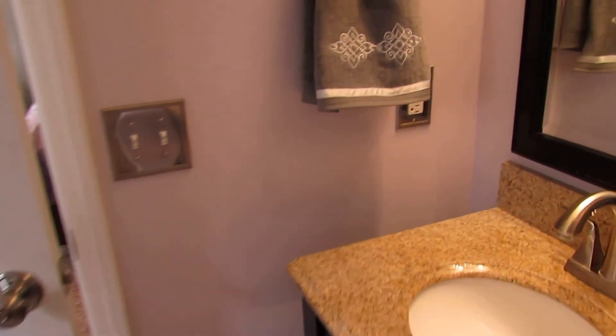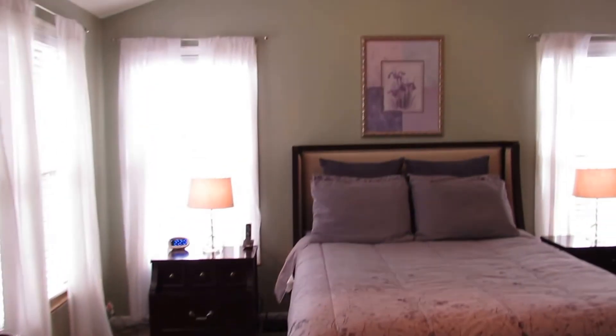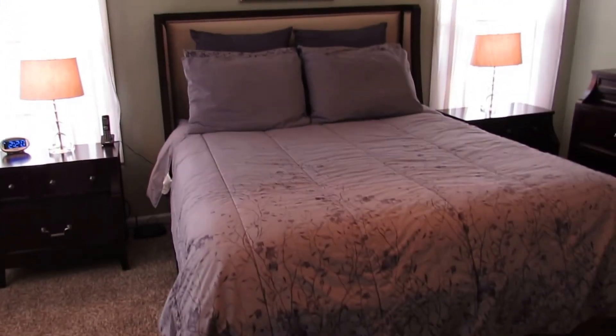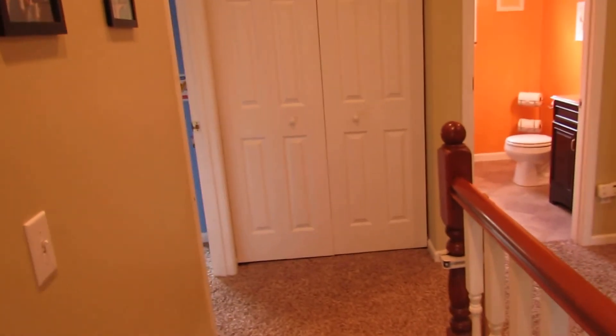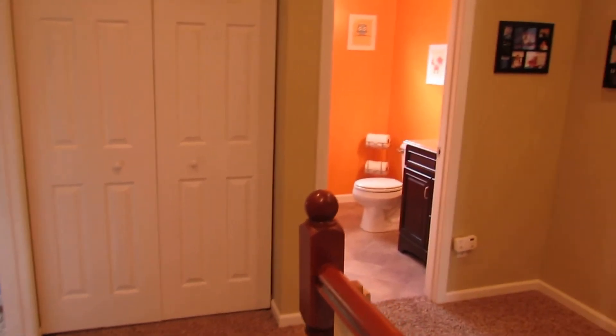One last look at the main bathroom area, then back into the bedroom for one last look at the vaulted ceilings. Back out into the hallway — again, tons of space, and this house does offer a very open feel throughout.